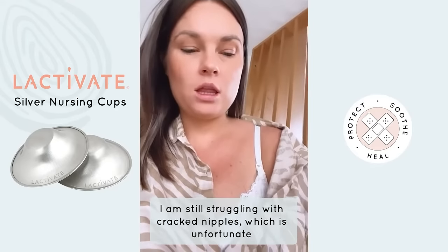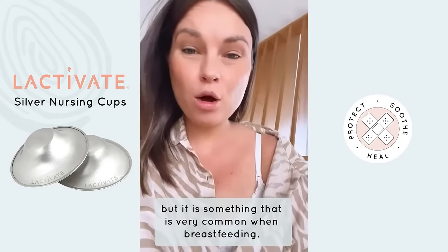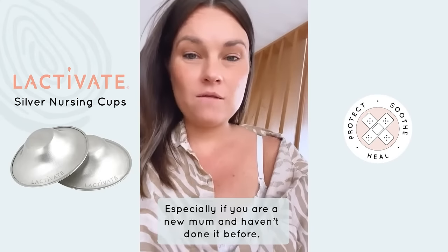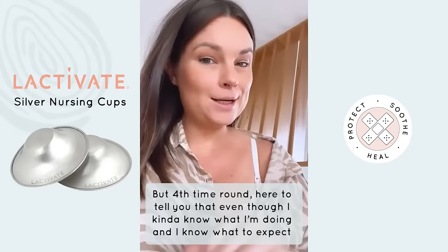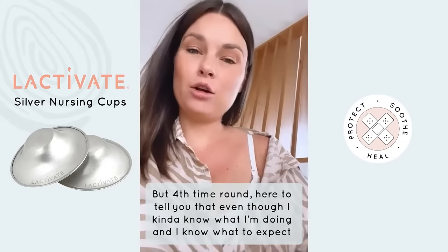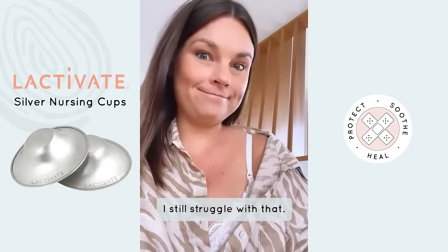I am still struggling with cracked nipples, which is unfortunate but very common when breastfeeding, especially if you're a new mom and you haven't done it before. But fourth time around, I'm here to tell you that even though I kind of know what I'm doing and know what to expect, I still struggle with that.